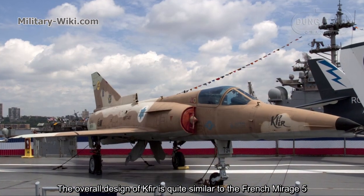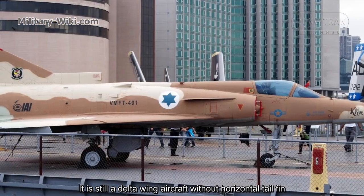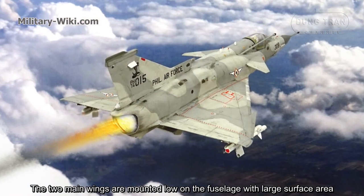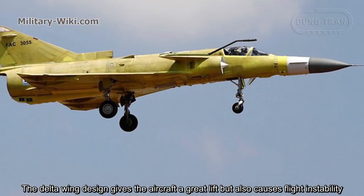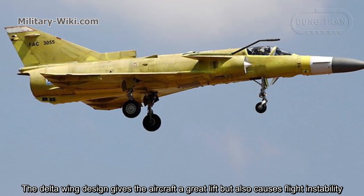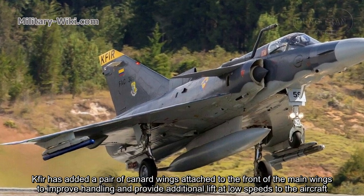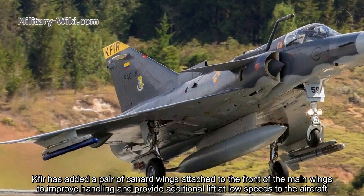The overall design of the Kfir is quite similar to the French Mirage V. It is still a delta-wing aircraft without a horizontal tail fin. The two main wings are mounted low on the fuselage with less surface area. The delta-wing design gives the aircraft great lift but also causes flight instability. The Kfir has added a pair of canard wings attached to the front of the main wings to improve handling and provide additional lift at low speeds.